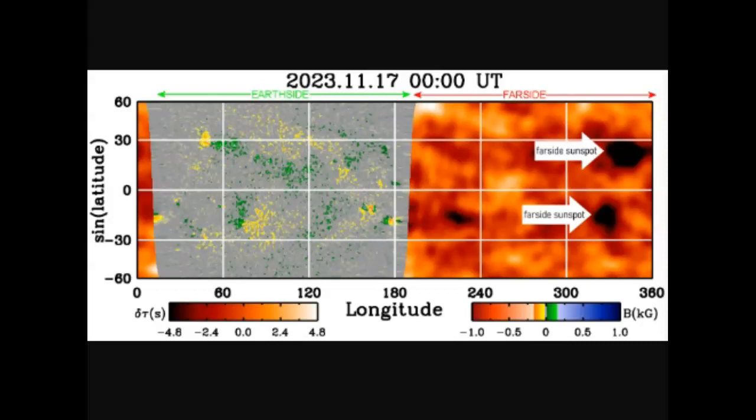NOAA has come out and warned about large far-side sunspots that will be coming around the limb. We can't see the far side of the sun, but we know what's there. The science of helioseismology allows researchers to make a crude map of the sun's hidden hemisphere. NOAA's latest map reveals two very large far-side sunspots that will be coming around the limb to be earth-facing early next week.